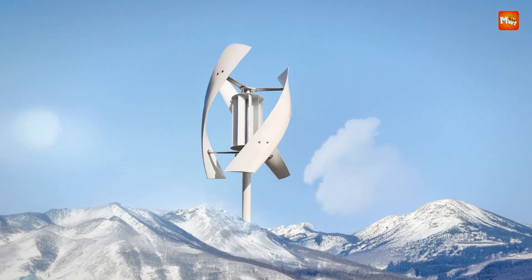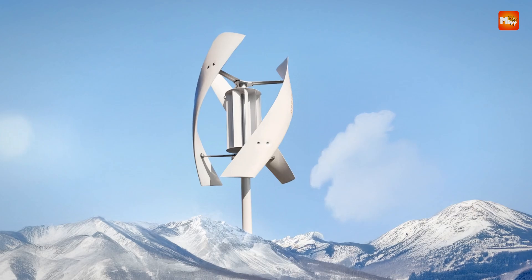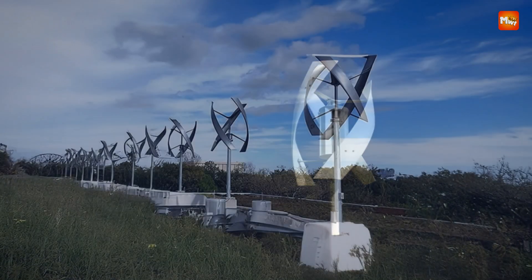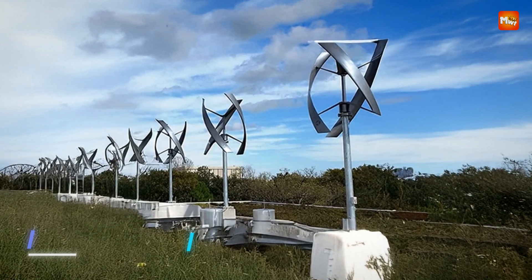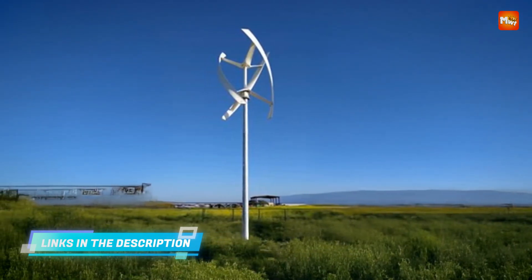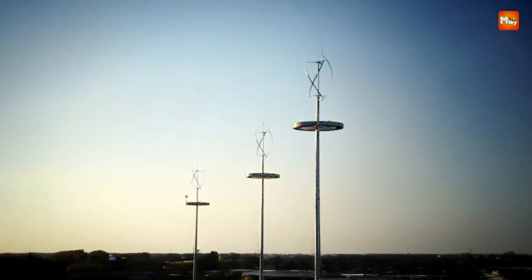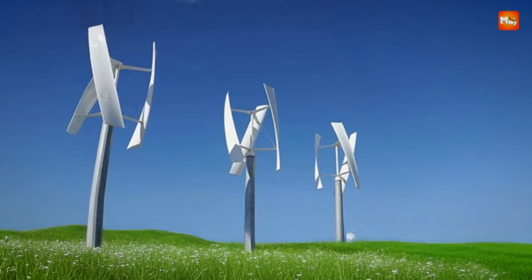What sets the SX-5 5000 apart is its unique design with 10 or 12 curved blades, which are crafted to maximize wind energy capture and increase power generation. It can efficiently operate in wind speeds ranging from 2.5 m/s to 25 m/s, providing a consistent and reliable source of energy even in moderate wind conditions. With a 20-year lifespan and a 1-year warranty, it offers long-term durability and peace of mind.